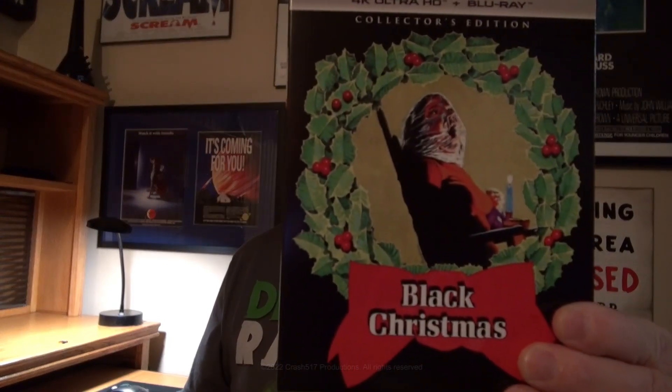I just had a pre-order arrive from Shout Factory earlier today. I had this movie on the previous release from Shout Factory which was on blu-ray. This is the 4K Black Christmas.